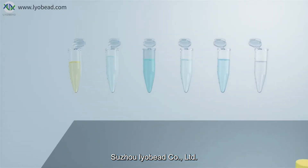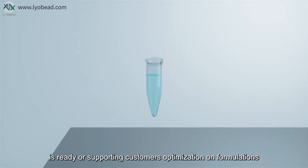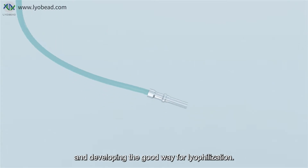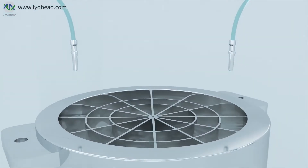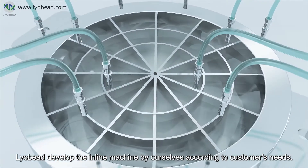Sujo Liobead Co. Ltd. is ready for supporting customers with optimization on formulations and developing good lyophilization methods. Liobead has developed an inline machine by ourselves according to customer needs.